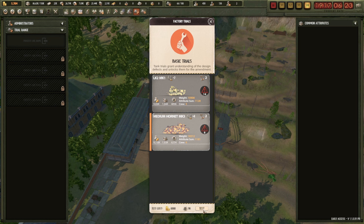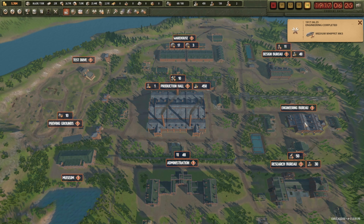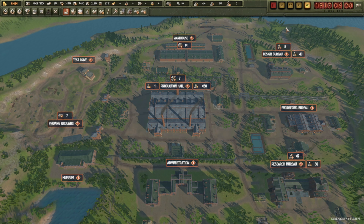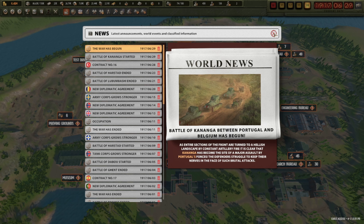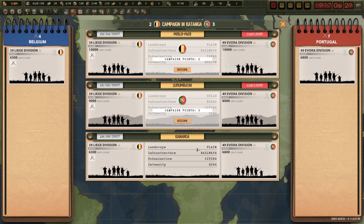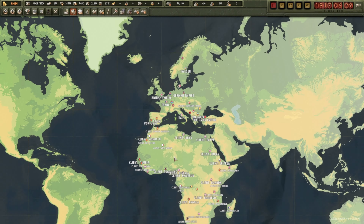Delays from Africa. Engineering completed for the Whippet Mark 5 but I'm not using that anyway — don't have the extra weight capacity. Contract completed — more money. We're now at 6.45 million! Another war between Portugal and Belgium but I think Portugal are just claiming territories. They're winning that engagement just about.